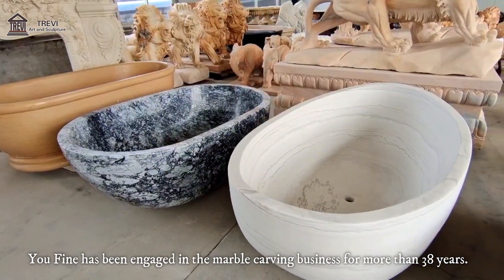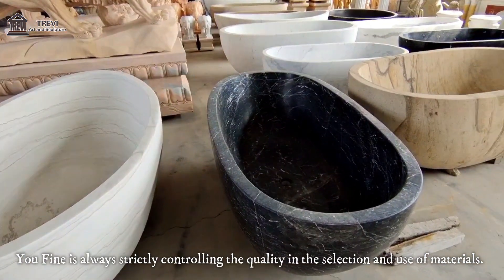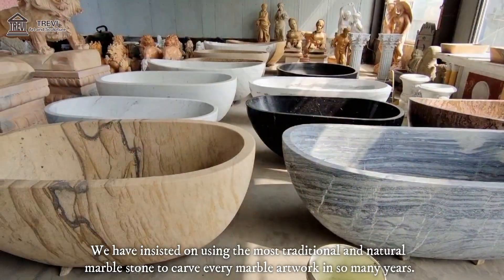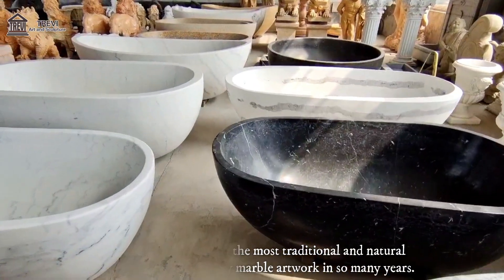U-Fine has been engaged in the marble carving business for more than 38 years. U-Fine is always strictly controlling the quality in the selection and use of materials. We have insisted on using the most traditional and natural marble stone to carve every marble artwork in so many years.